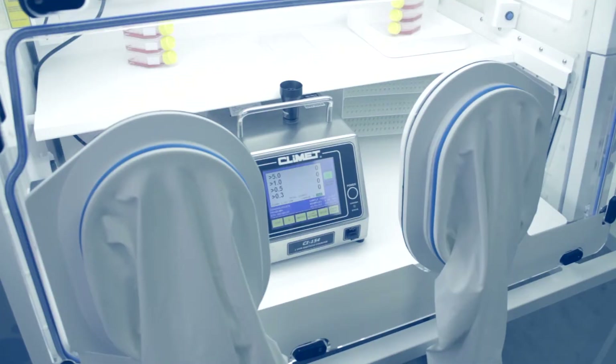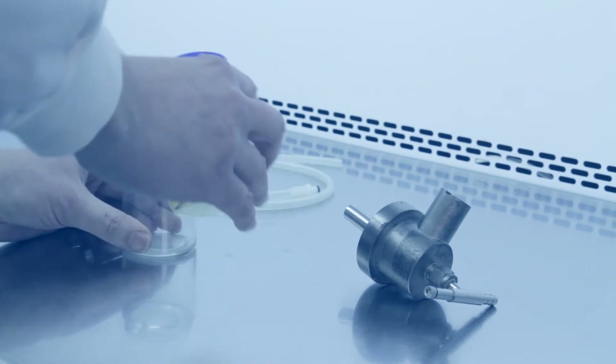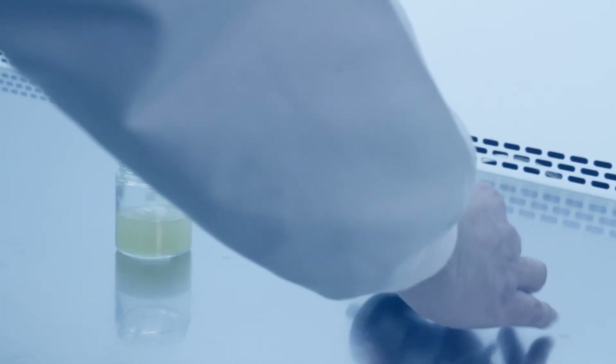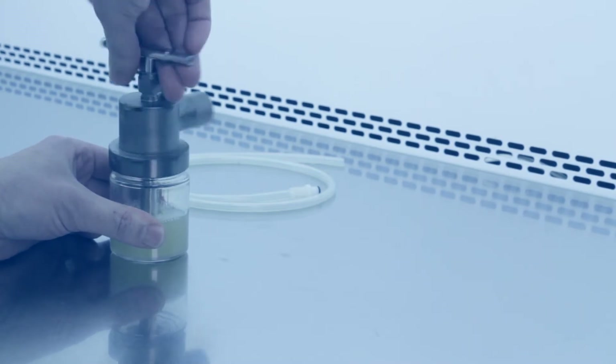The ISO 14644 standard addresses particle counts, but we also wanted to specifically demonstrate the removal of bacteria from the atmosphere of our HEPA workstations. So in our laboratory, we conducted tests with aerosolised bacterial cells and spores and quantified their removal. We tested various workstations, including a non-HEPA model to provide a comparison, using both non-spore forming and spore forming bacteria prepared as dense suspensions and aerosolised using a nebuliser.